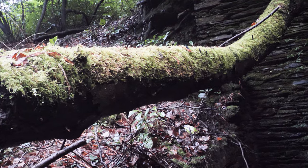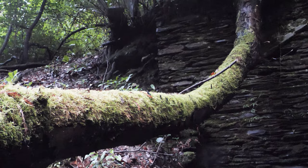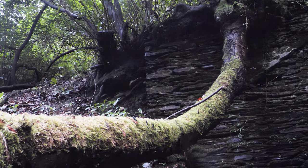Plants will always find a way to grow. Look at that - growing out of the wall. It's fallen down but it's still growing.